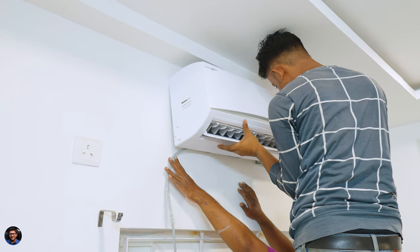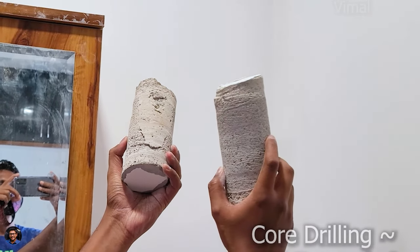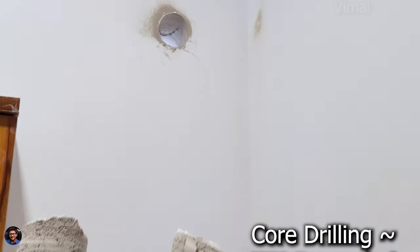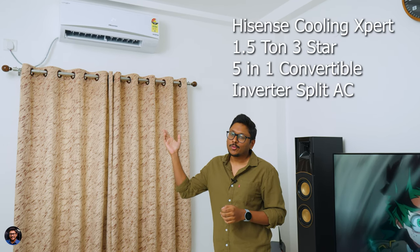For the installation, I had to pay extra. The service technicians charged around 800 rupees for the wall mounting bracket of the outdoor unit and around 700 rupees for installation. Apart from this, if you go for core drilling for the AC in Hyderabad, they usually charge around 1000 rupees — charges may vary in your area. In total, you'll have to spend around 2500 rupees, which is common for any AC model you go for.